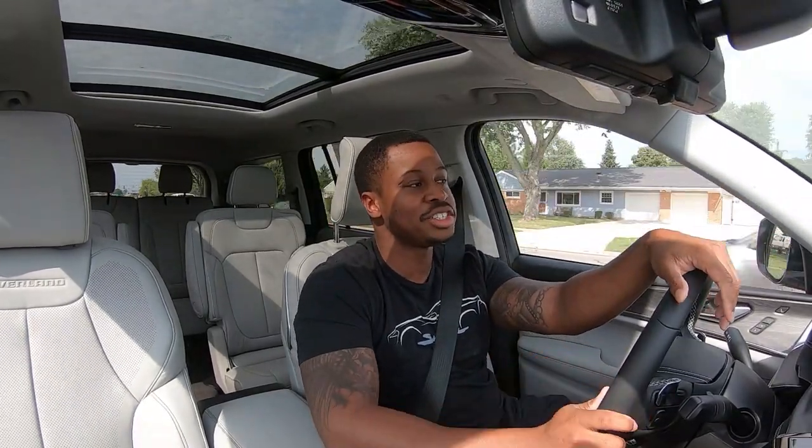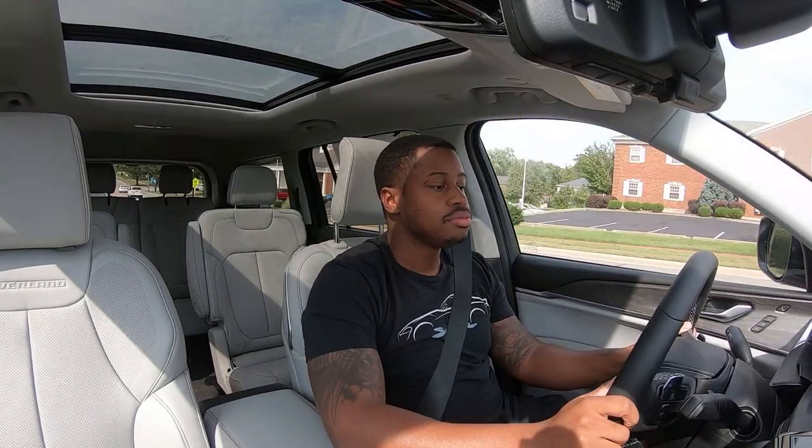It feels good, it really does. The 5.7 makes a lot of sense with the Grand Cherokee in general — when it comes to Dodge/Jeep products, it's a strong motor. I'm going to flip this into Sport mode, and the thing with Sport mode is it actually really does change this vehicle.